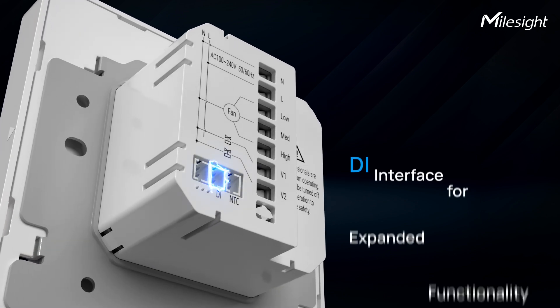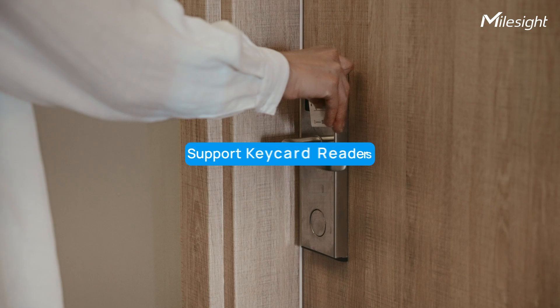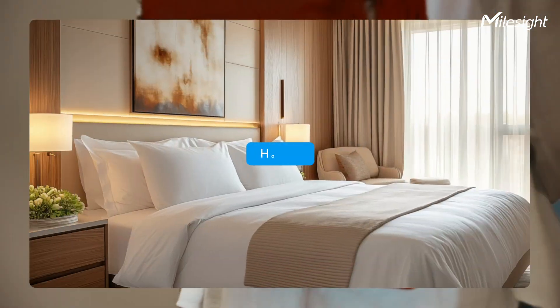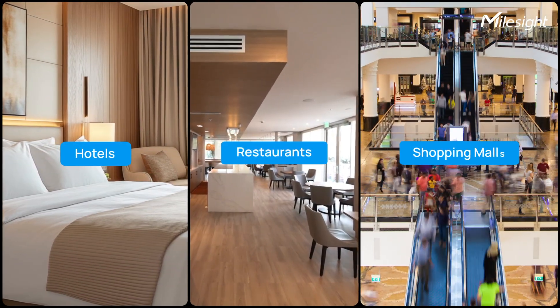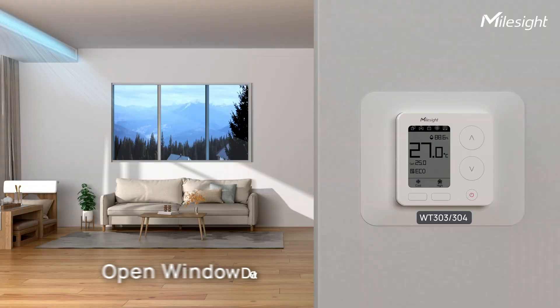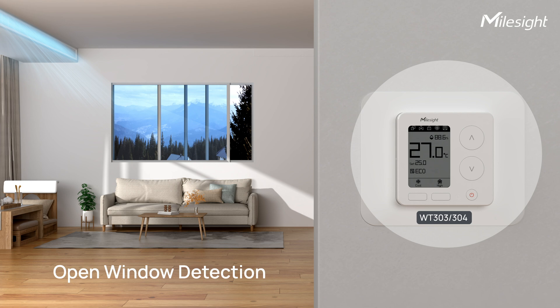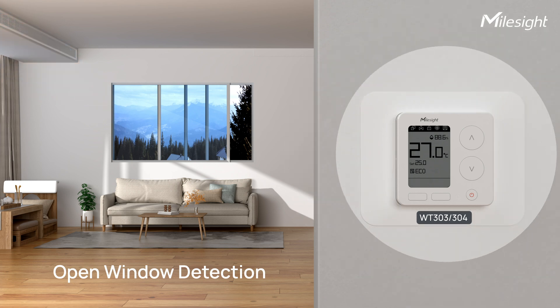This Smart Thermostat comes with a DI Interface that supports keycard readers, suitable for hotels, restaurants, and shopping malls for central controlling. The DI Interface also supports the integration of magnetic switch sensors that can detect open windows and dynamically adjust HVAC systems.